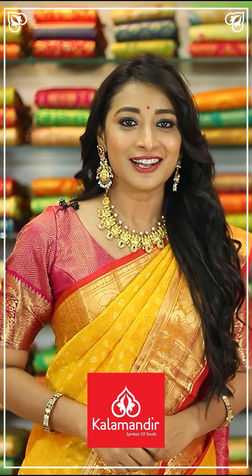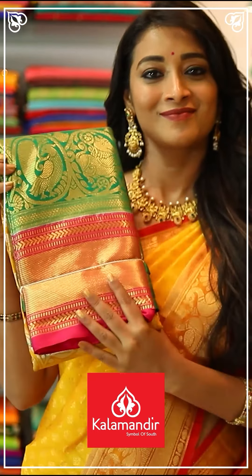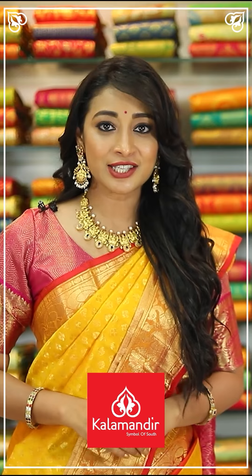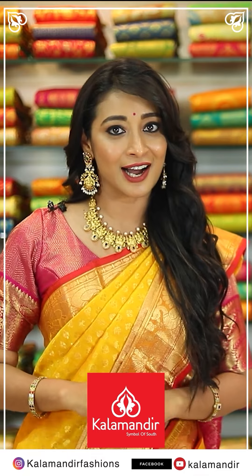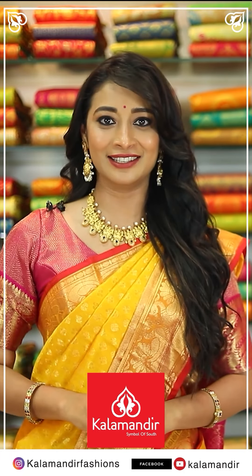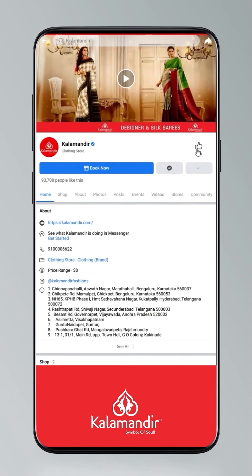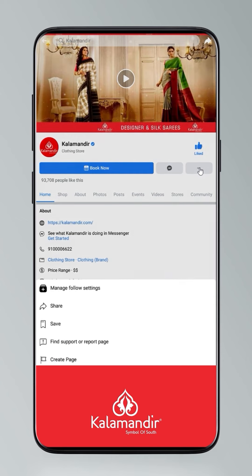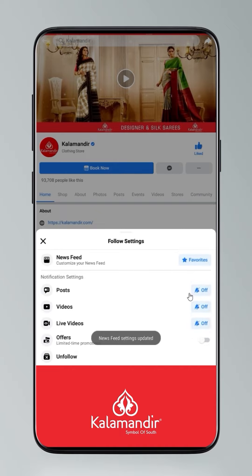Hi, my name is Banu Srinni — I will go to Kalamandir for every occasion. We have online shopping also. Please do follow us on Instagram Kalamandir Fashions, Facebook, and YouTube Kalamandir. My stores are in Telangana, Andhra Pradesh, and Karnataka. To stay updated, click on the settings and go to manage follow settings — choose favourites for newsfeed standard for posts, optional for videos and live videos.